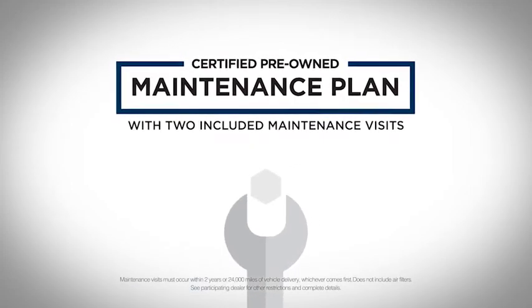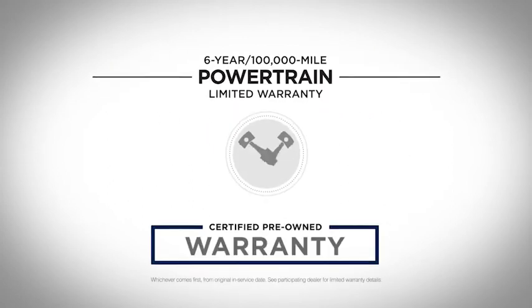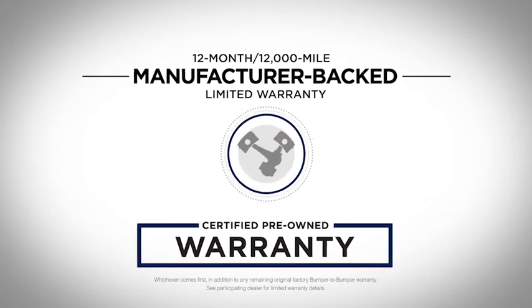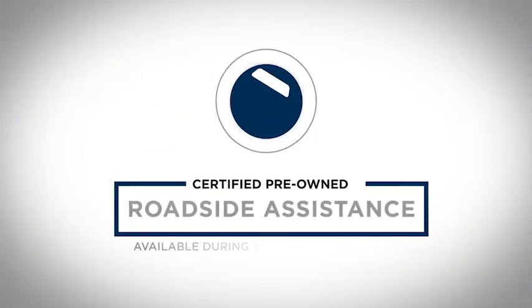It also has two great limited warranties. The first is a six-year, 100,000-mile powertrain limited warranty. In addition, you get a 12-month, 12,000-mile manufacturer-backed limited warranty, so you're covered wherever you go. You can also count on roadside assistance available during your limited warranty to keep you going.